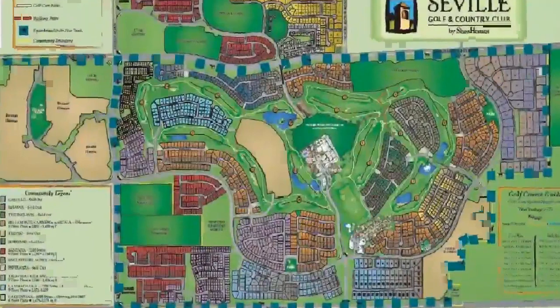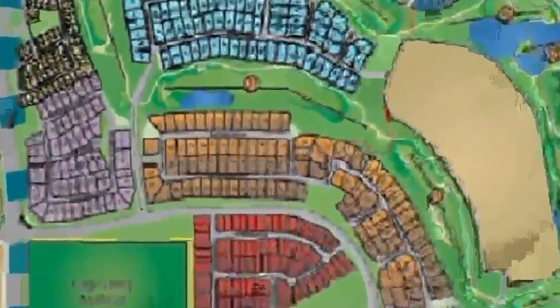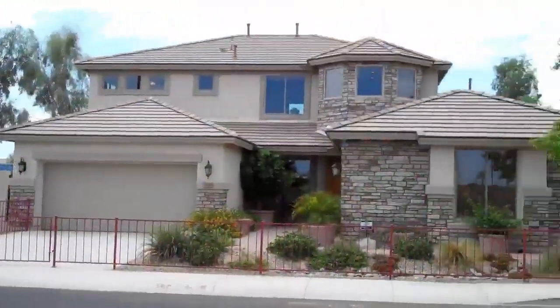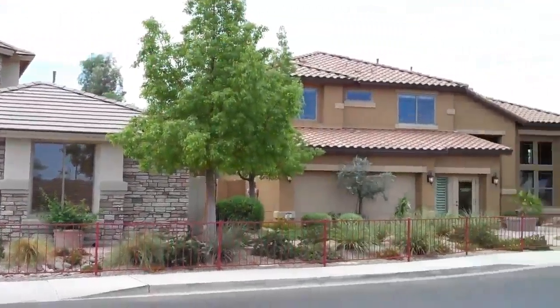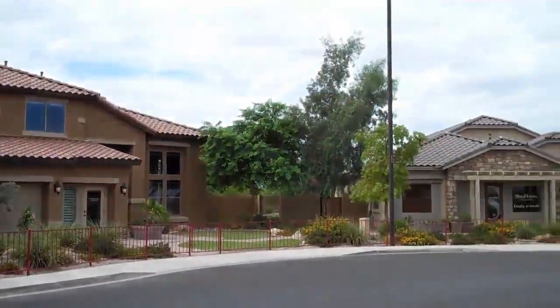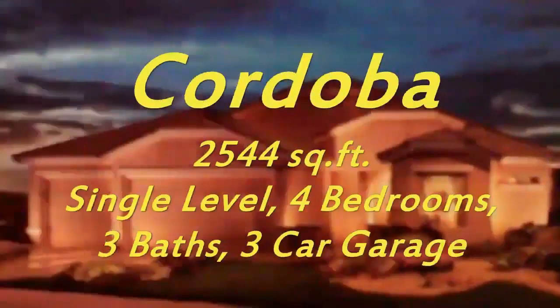Today we are highlighting one of our luxurious neighborhoods, Iscala. The beautiful neighborhood of Iscala is comprised of six distinctive floor plans with a variety of exterior and interior options — both single level and two stories — with homes starting around 2,000 square feet and reaching over 3,600 square feet. At Iscala, we offer three elegantly appointed models to illustrate the variety of options offered.